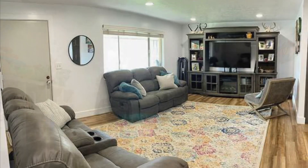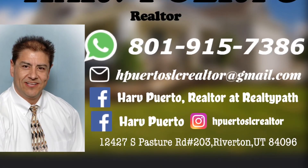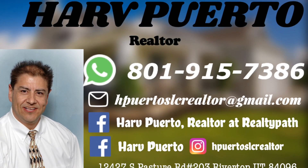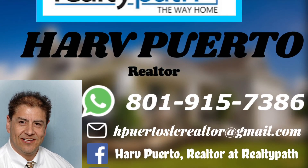Square footage figures are provided as a courtesy estimate only. For more information about this property, contact Har Puerto at 801-915-7386, or you can also send us an email at hpuertoslcrealtor@gmail.com.